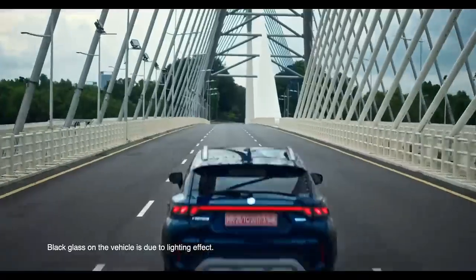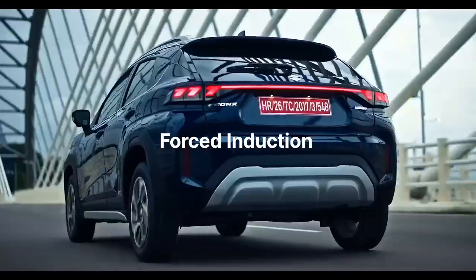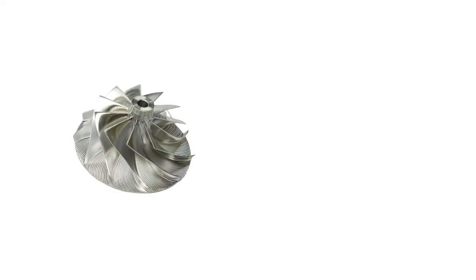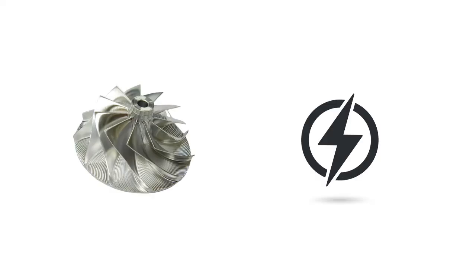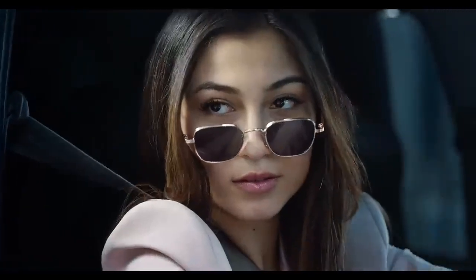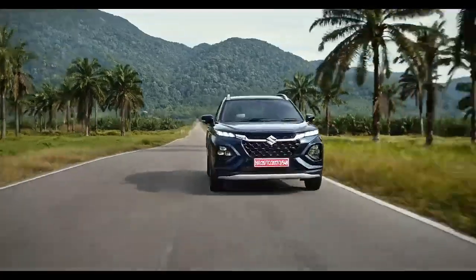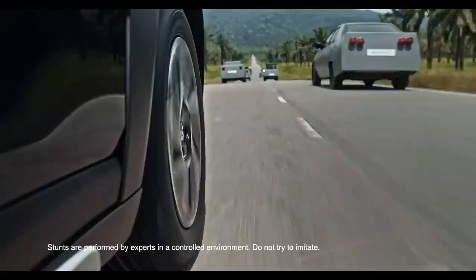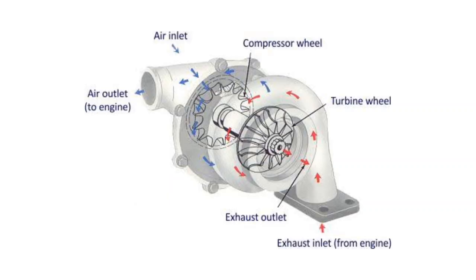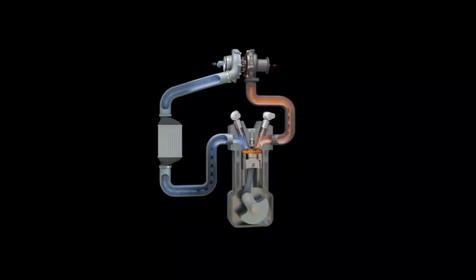This process of compressing air into the combustion chamber is called forced induction. Therefore we need two things: a compressor to compress the intake air, and power to run the compressor. Making a compressor is not a big deal for engineers, but for the power requirement, engineers came up with an excellent solution. They made a module where a turbine is connected to the compressor, and the turbine is rotated by the exhaust gases — so no external source of power is required.